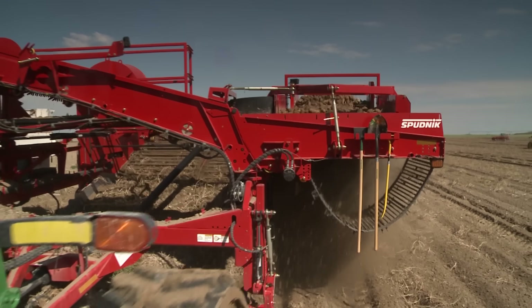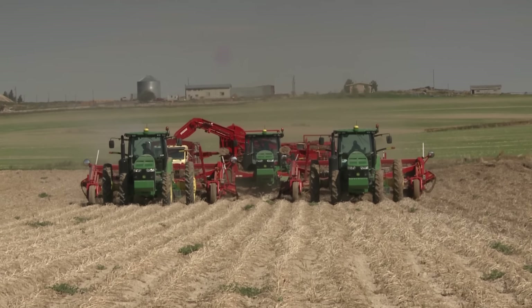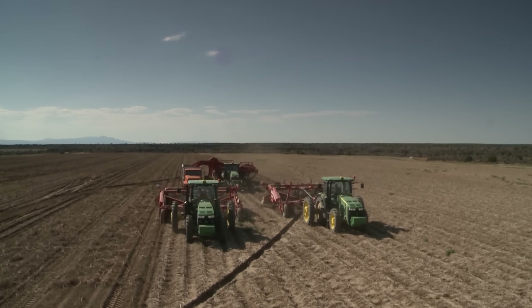We went to half as many tractors, half as many operators. That was probably the most significant increase that I saw — I didn't think we could get by with only half as much equipment, but we're actually digging more now than we did when we had eight sets with the previous system.